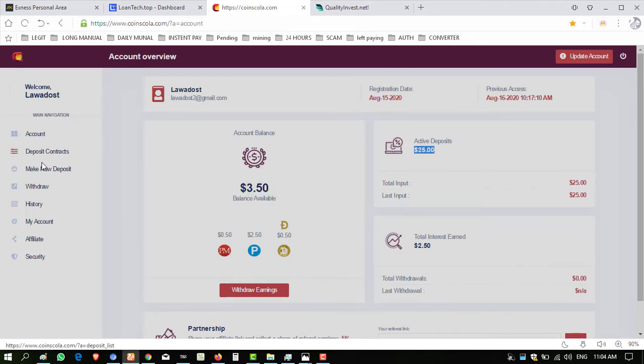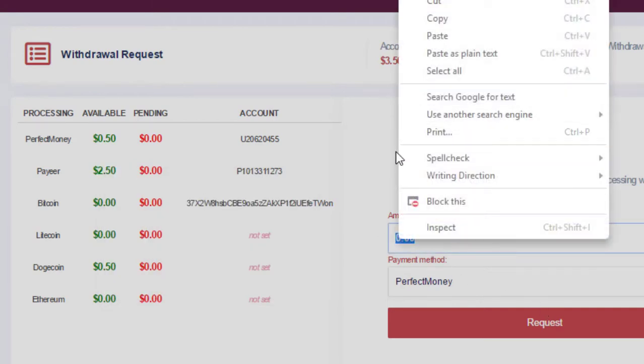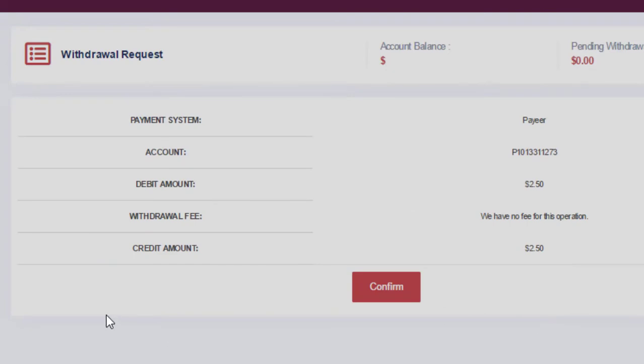Here I have a balance of $3.50 and my deposit is $25. I'll click on withdraw fund. I have a balance in my Perfect Money, a balance in my PAYEER, and a balance in my Dogecoin. First I want to withdraw $2.50 via PAYEER. I'll copy this amount, enter the amount, enter the payment method as PAYEER, and make sure that my wallet address is entered. Click on request.